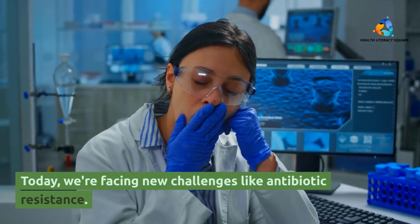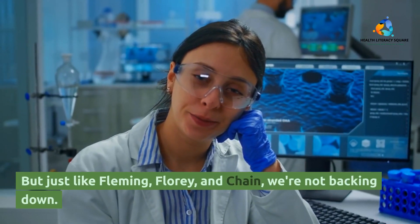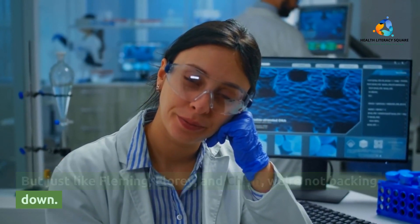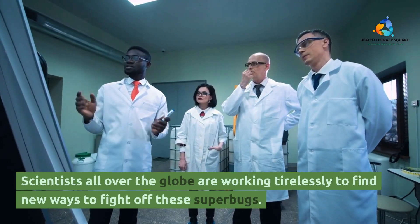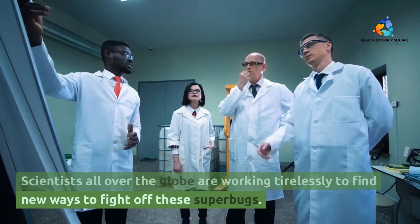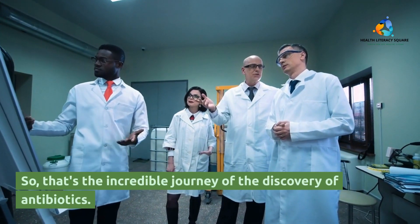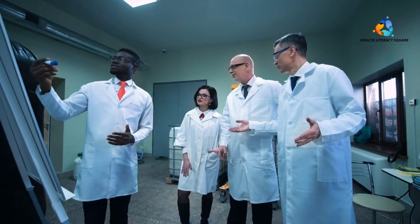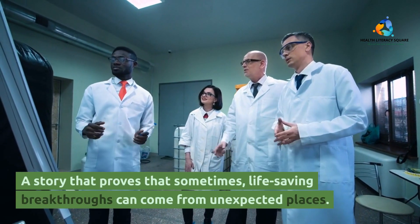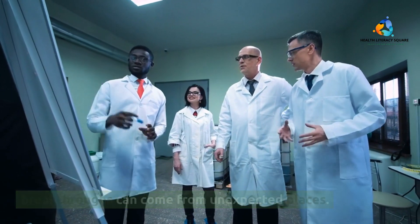Today, we're facing new challenges like antibiotic resistance. But just like Fleming, Florey, and Chain, we're not backing down. Scientists all over the globe are working tirelessly to find new ways to fight off these superbugs. So that's the incredible journey of the discovery of antibiotics — a story that proves that sometimes life-saving breakthroughs can come from unexpected places.